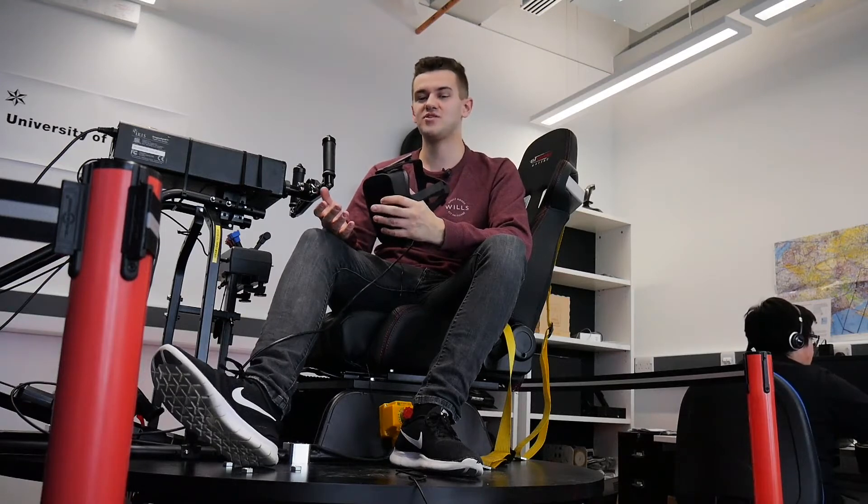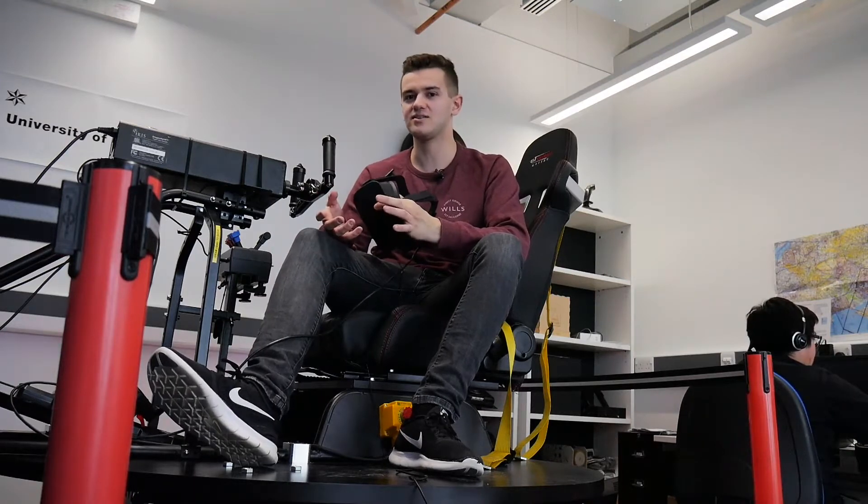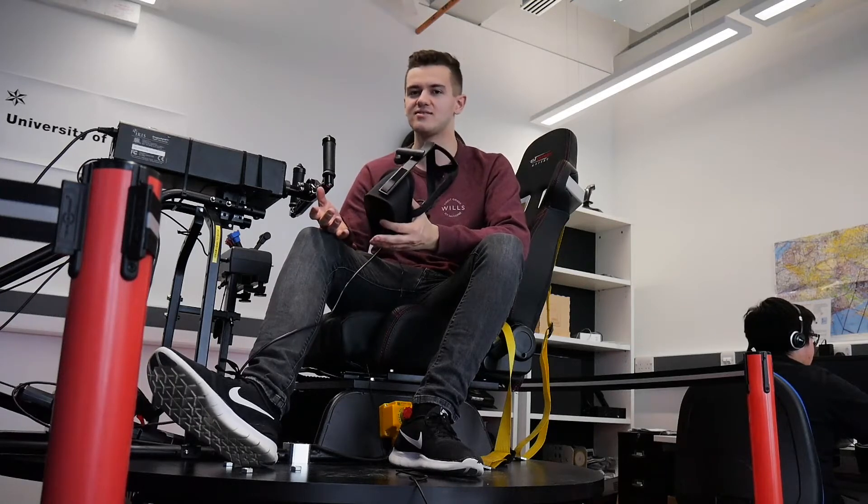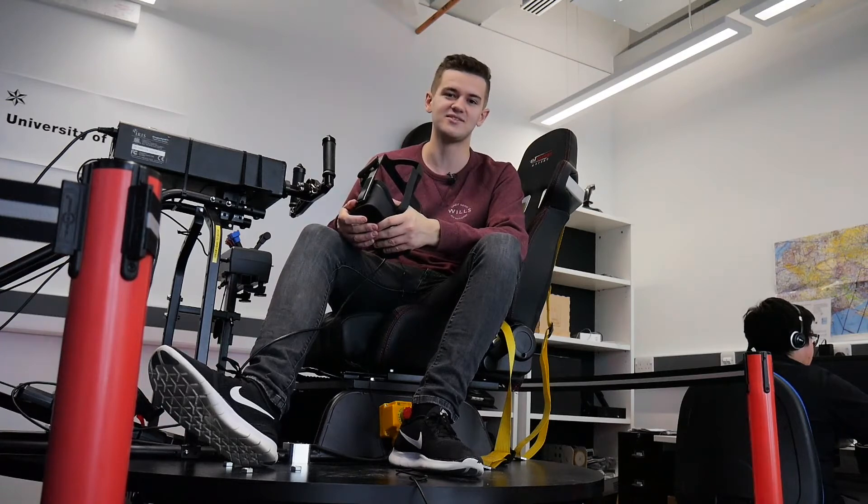It's not necessarily perfect training because it's not the real thing, but you get to do some things that you can't do in real aircraft, and you get to fly aircraft you don't get to fly anywhere else.